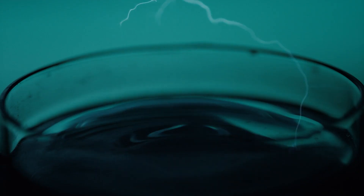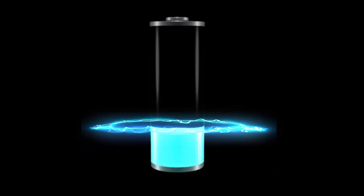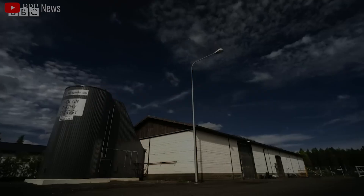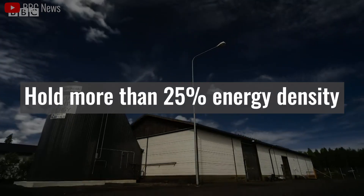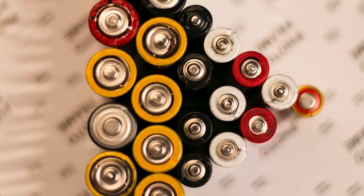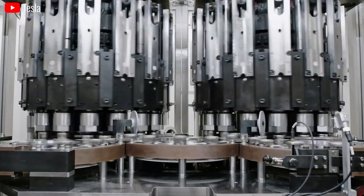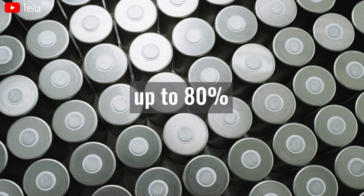With conductivity rates surpassing traditional graphite by over 100 times, sand-derived batteries promise faster charging, last longer 2-3 times, and hold more than 25% greater energy density compared to lithium-ion batteries of the same size. Moreover, the cost-effectiveness of sand-based batteries is equally remarkable, with potential cost reductions of up to 80% compared to conventional components.